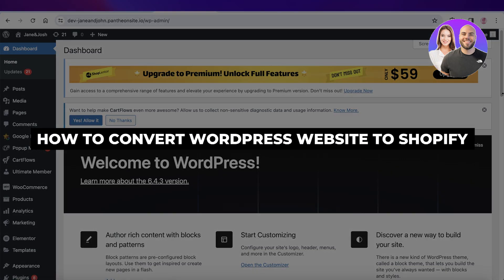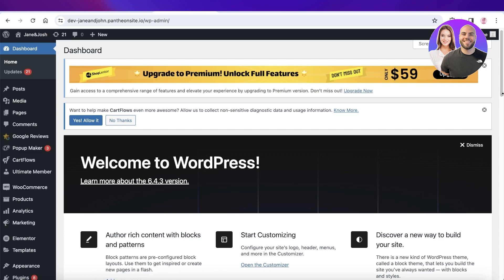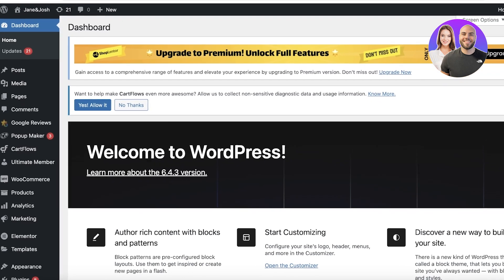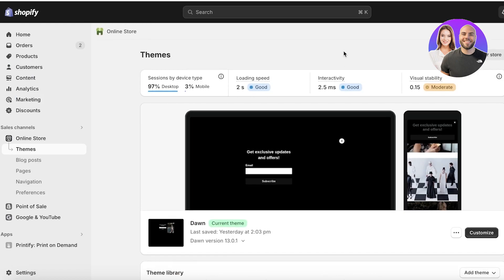How to convert a WordPress website to Shopify. Welcome back — in this video I'll show you how you can convert your WordPress website to Shopify. One thing to note is that I'm going to give you a big disclaimer on direct conversion, because a lot of people say you can directly convert your WordPress site into a store. That is simply not possible at the current stage of Shopify and WordPress development.